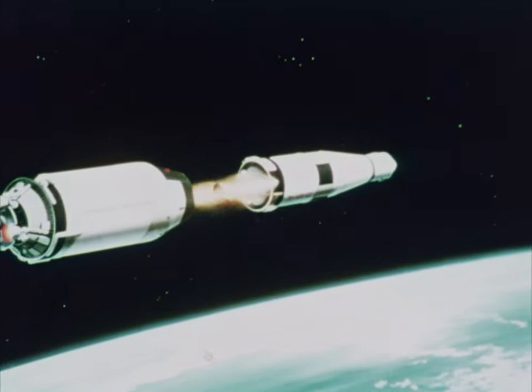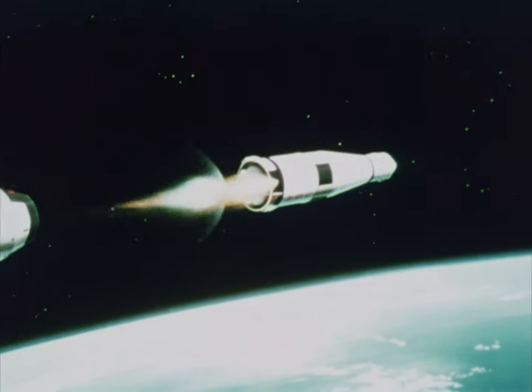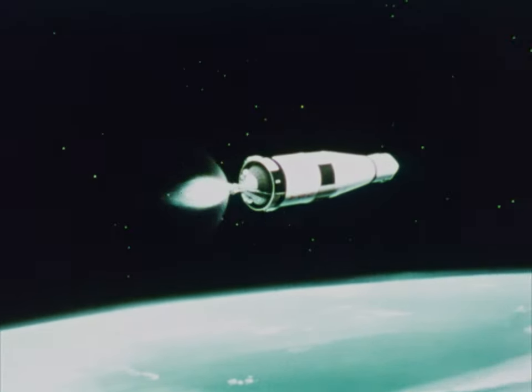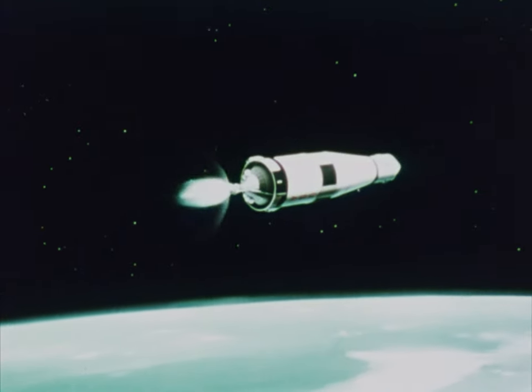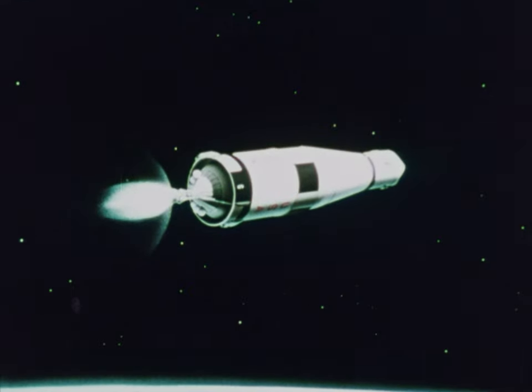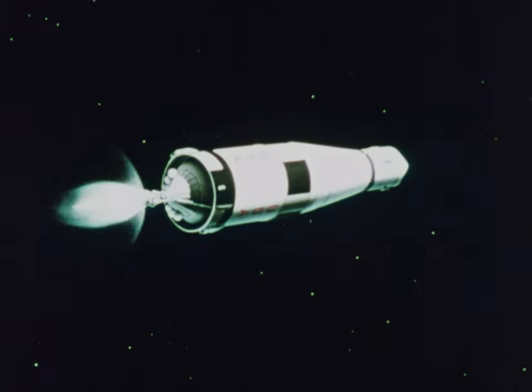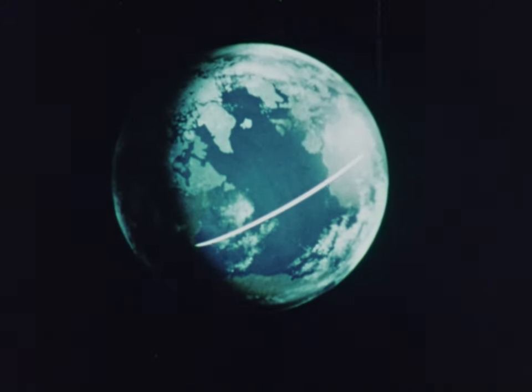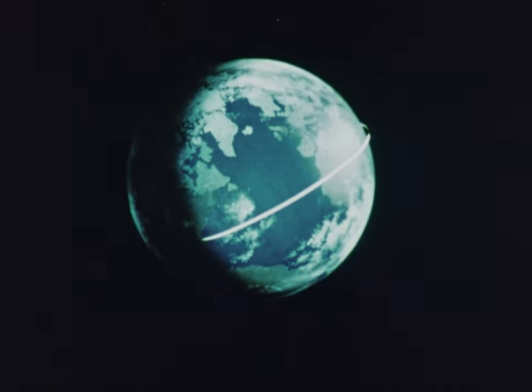In flight, the third stage ignites after second stage burnout. This is approximately 117 miles above the Earth and traveling 15,300 miles an hour. The height is enough for Earth orbit, but the speed is too slow to maintain it. So the third stage burns for just over two minutes to boost the speed to 17,500 miles an hour, then shuts off.